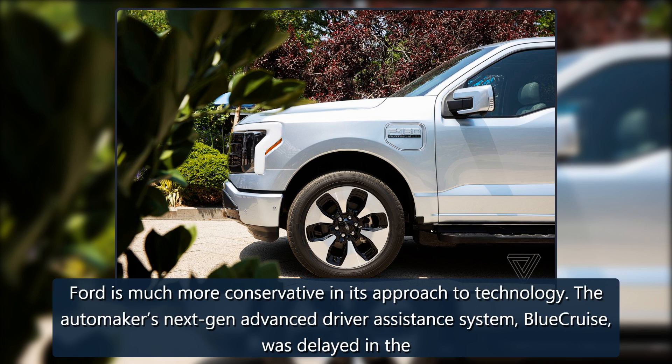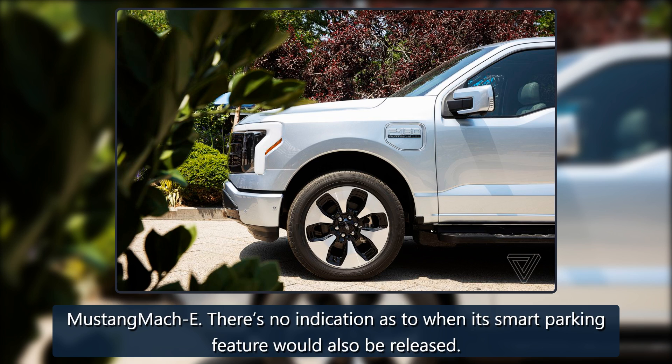Ford is much more conservative in its approach to technology. The automaker's next-gen advanced driver assistance system, Blue Cruise, was delayed in the Mustang Mach-E, and there's no indication as to when its Smart Parking feature would also be released.